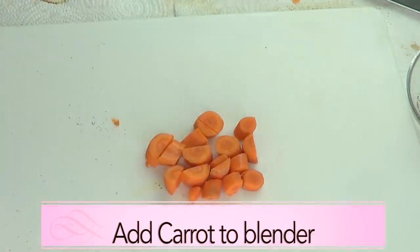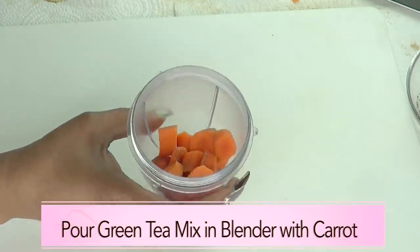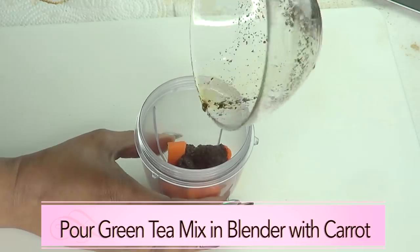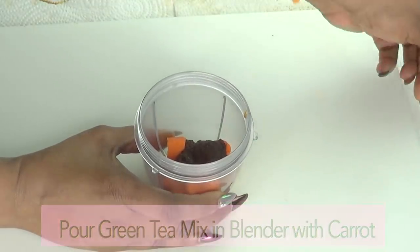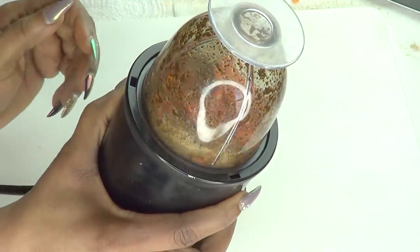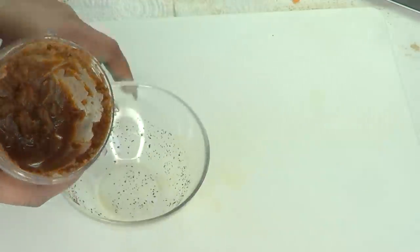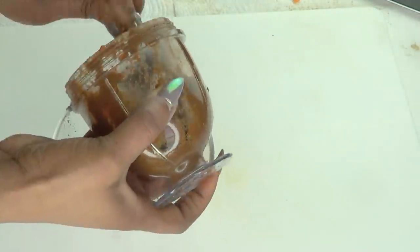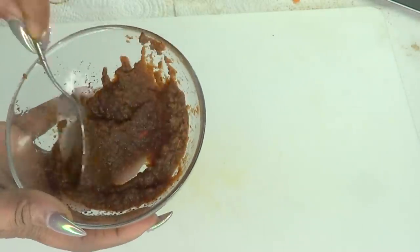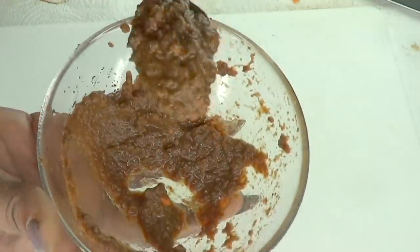Once the carrot is chopped, we're going to move on to blending the carrots. After placing the carrots in the blender, we're now going to add our green tea, which has been brewing, and pour everything into the blender with the carrots. And now we're going to blend. Here we have our blended carrots and green tea — we're just going to pour this out and make sure to get rid of any lumps.